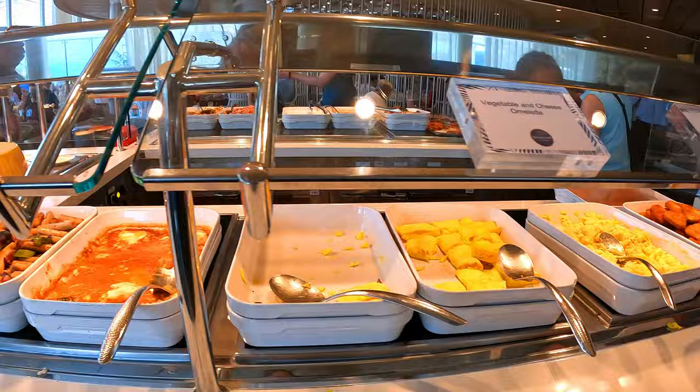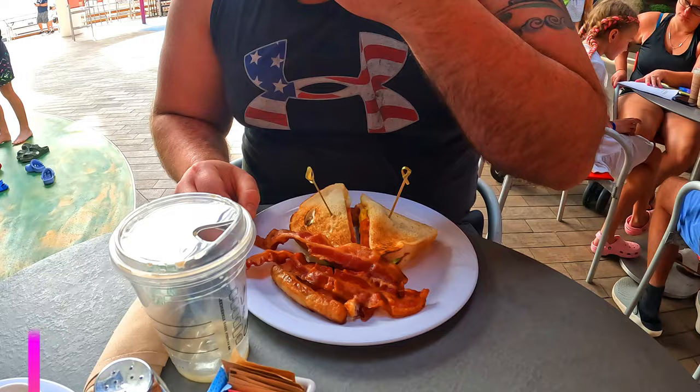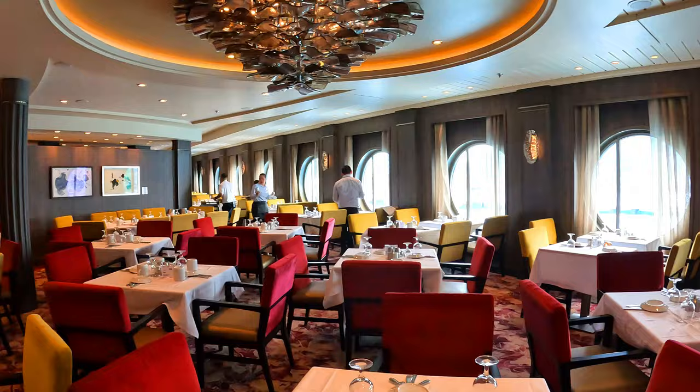We recommend trying the Solarium Bistro on deck 15 for breakfast — it's a smaller buffet and has more peaceful seating outside. Our top breakfast recommendation is Johnny Rockets Diner on the Boardwalk. Johnny Rockets costs an extra fee for lunch and dinner, but their breakfast is complimentary! It's a great option for a sit-down breakfast on the Boardwalk without the chaos of the buffets, and the meals we had there were much better than the main dining room options.